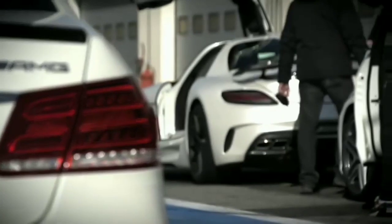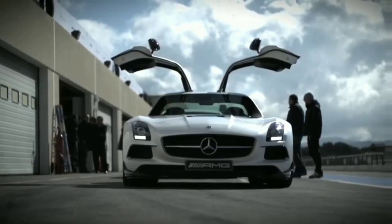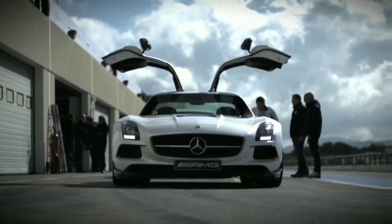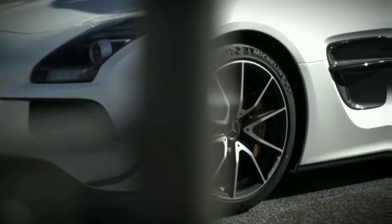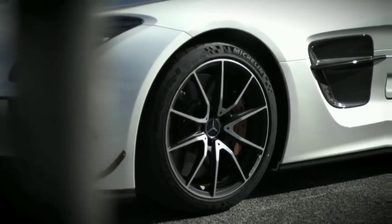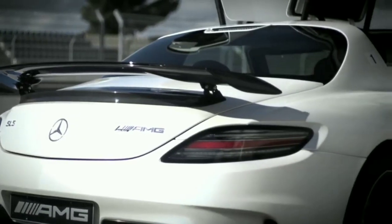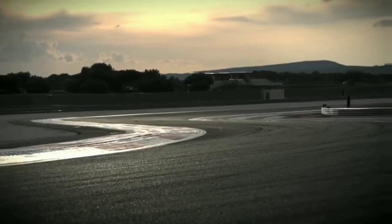The new SLS AMG Black Series is the fastest, most hardcore AMG ever. It costs £230,000. This is Paul Ricard circuit, and we're not sparing the tyres.